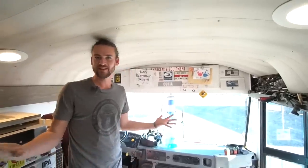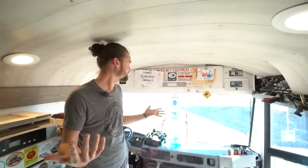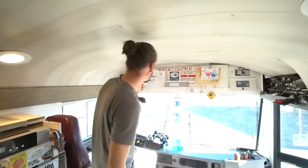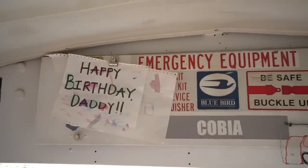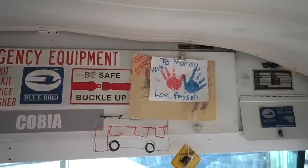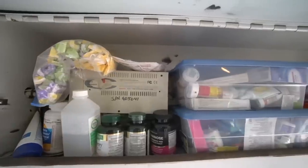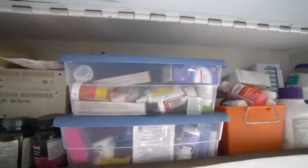Nobody really asks and we don't really ever think to tell people about our medicine cabinet, but we figured it went nicely with our emergency equipment — our first aid kit, body fluid kit, warning device, and fire extinguisher area. That's where we put everything.